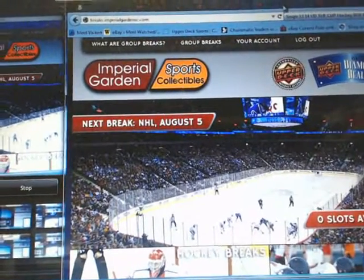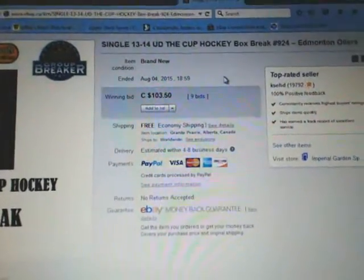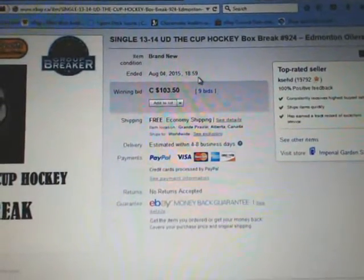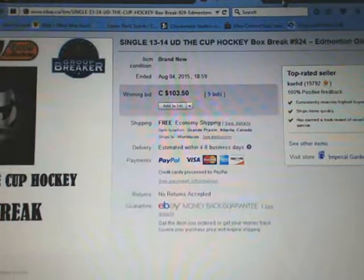Hi everyone, welcome to Imperial Garden single break number 924, 1314 UD Upper Deck of the Cup. The last break ended with MS Winters on August 4th at 6:59pm Mountain Standard Time.